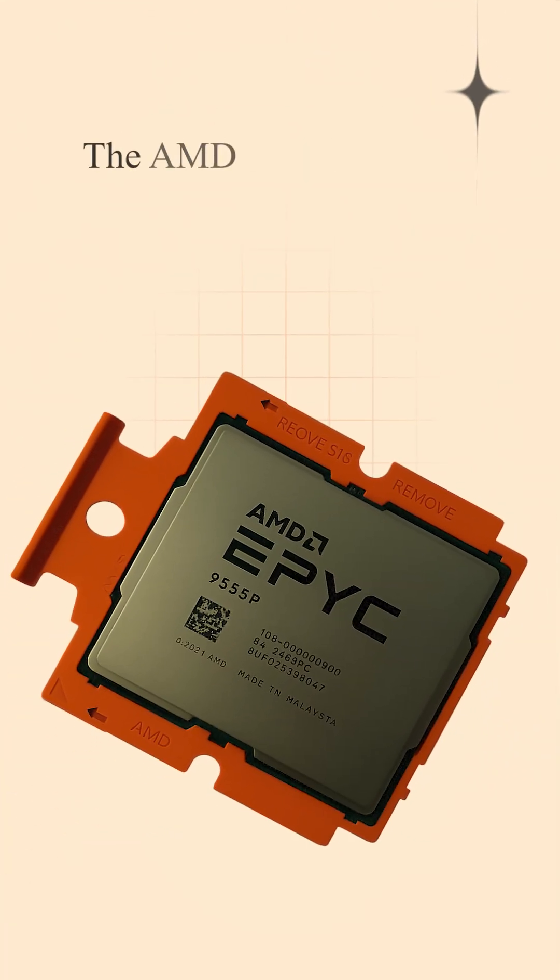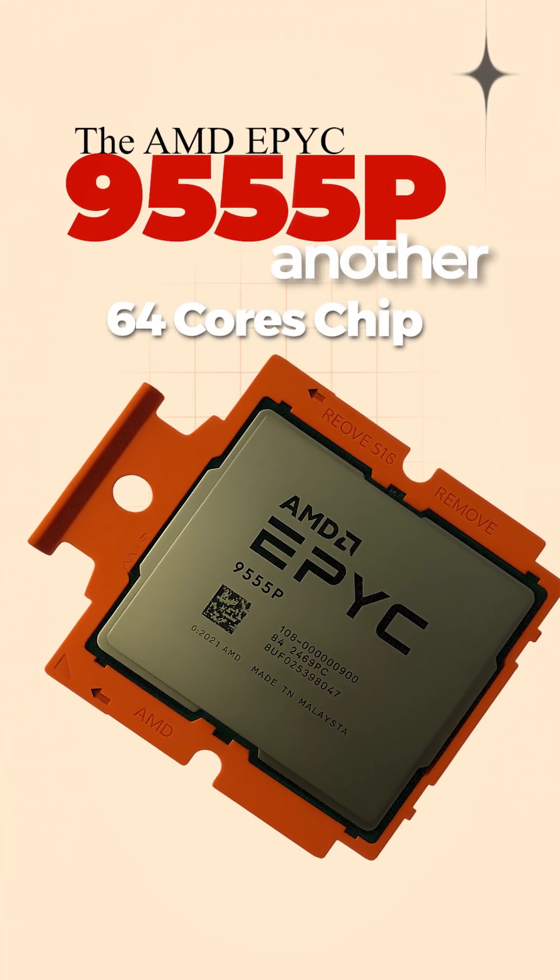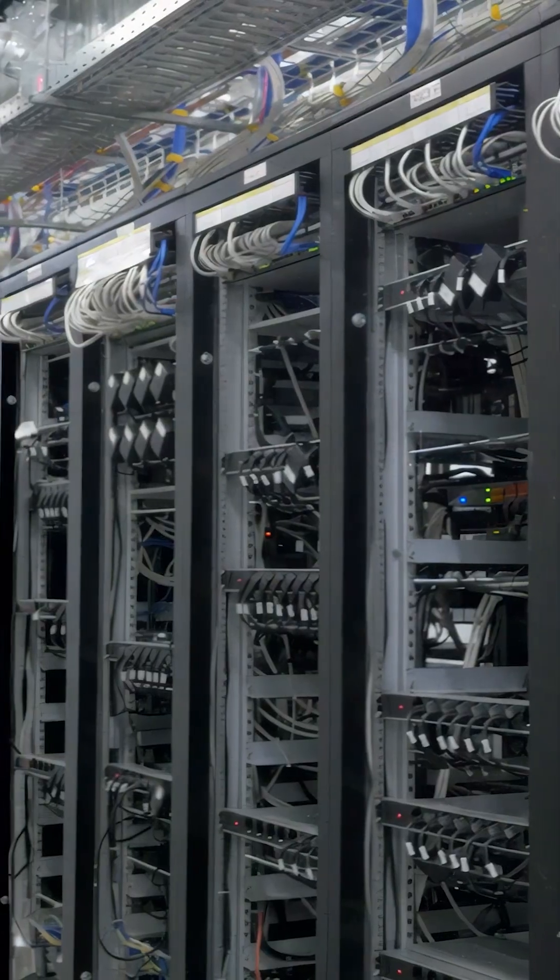The AMD EPYC 9555P: another 64-core chip tuned for virtualization and energy-conscious data centers.